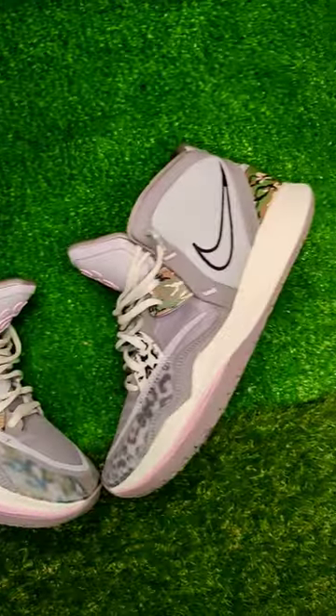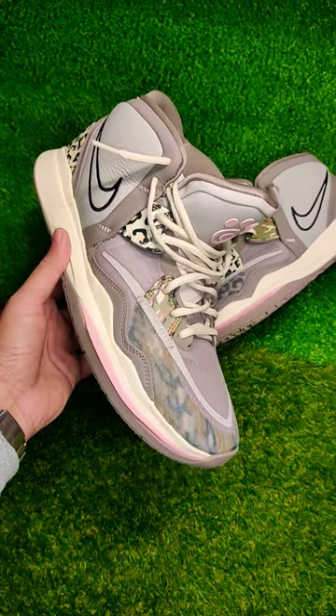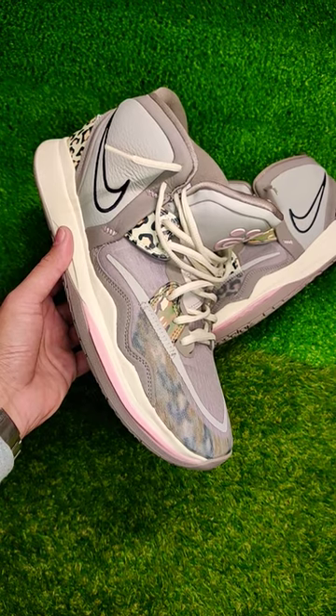Today we got the Nike Kyrie Infinity. With Kyrie's departure from the Nike brand, this will be the last shoe produced in his name, and it's a sad time for us hoopers for sure.